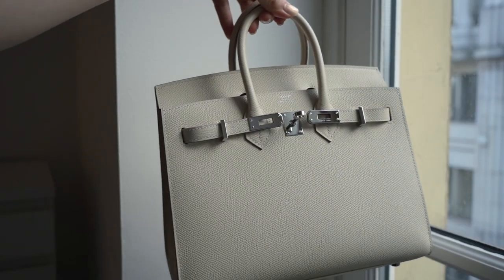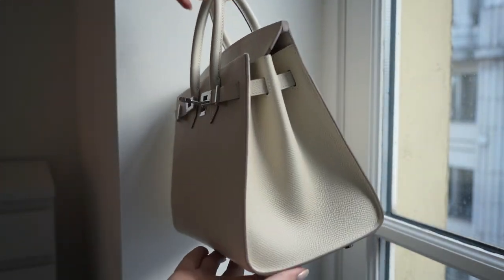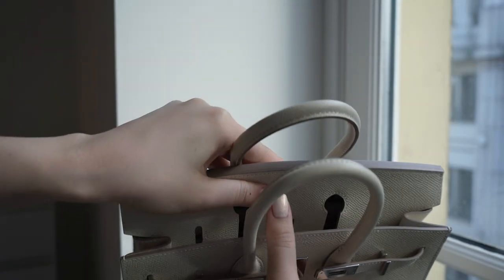By the time I got around to settle down in Paris, it was approaching fall, so I didn't really get to wear it a whole lot. The downside I've noticed is more specific to the shape of the bag rather than the colour — it's Sellier, which means the stitching on the sides and the gaps in the leather make it quite stiff. I'm quite used to having Retourné Togo Birkins, so I find it particularly hard to use in the Sellier shape.